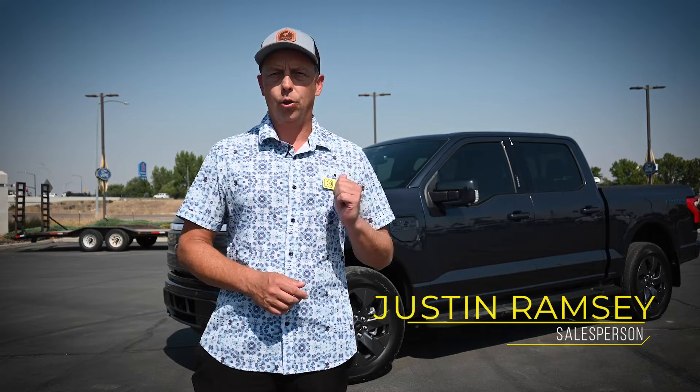Hey guys, Justin Ramsey again here at Kendall Ford in Meridian, and today I want to talk about backup power from the all-new Ford Lightning.